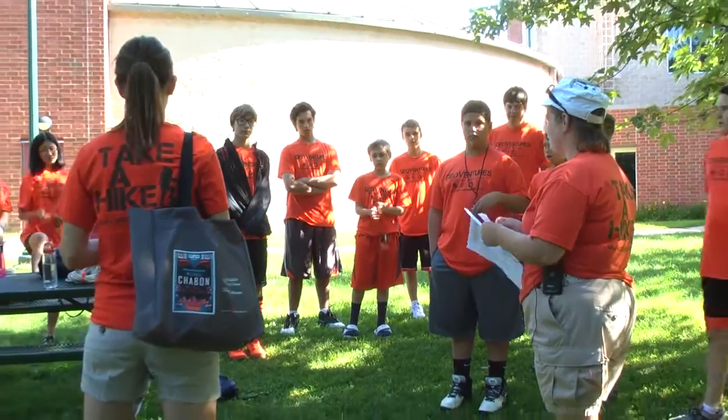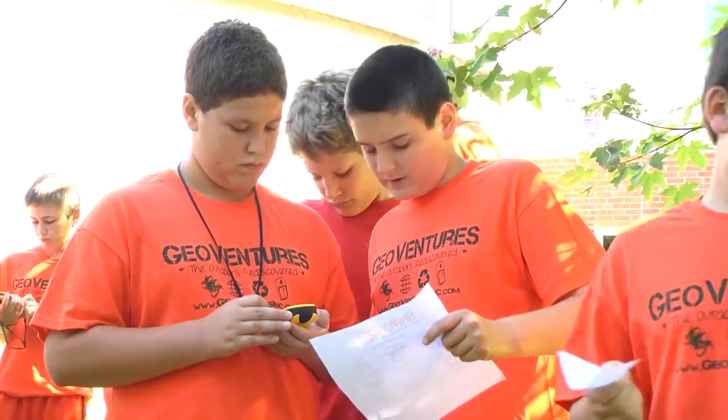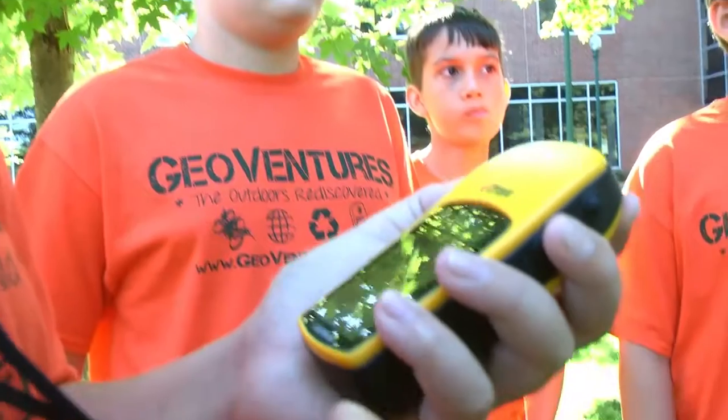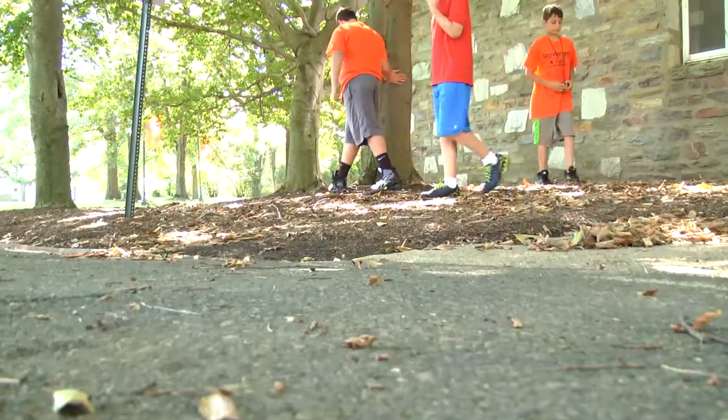We're going to do something today called multi-caches. Our campers just have the GPS — they learn how to put in the coordinates, called waypoints. The waypoint is the coordinates of where the cache is hidden. However, it doesn't take you right to the cache; it takes you to the area. So once you start getting to about 30 feet, you actually have to start looking.